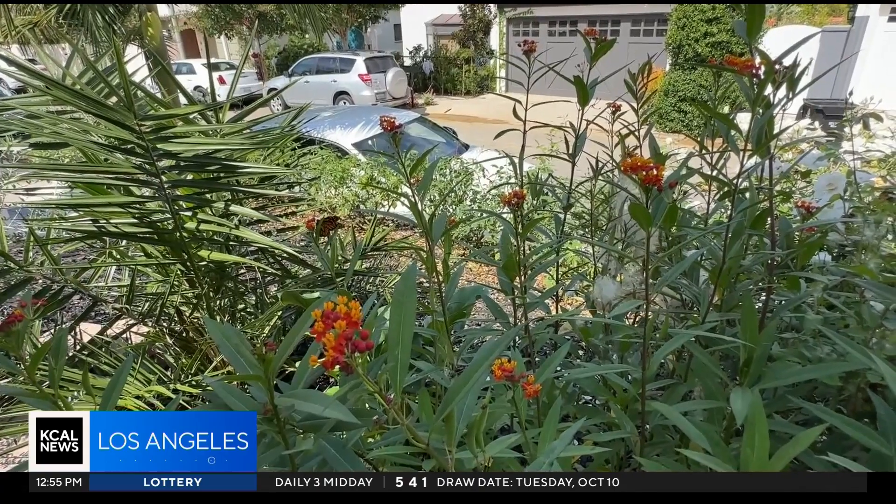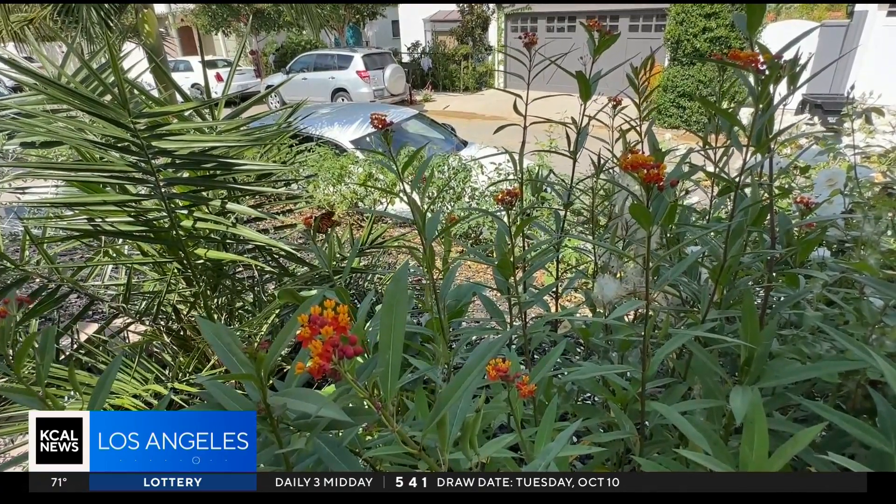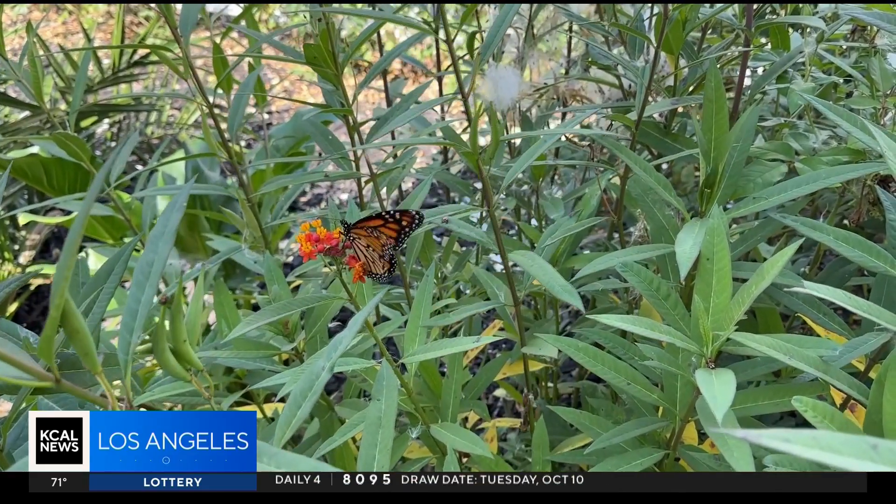How bad of shape are they in? It's been really bad. We probably have only about 1% of the monarchs that we would have seen 40 years ago. Dr. Jeff Holmquist is an ecologist at UCLA. He says we also can't rule out the effect of climate change. As the climate changes, we may start to have more of these mismatches between plants and the insects that depend on them.